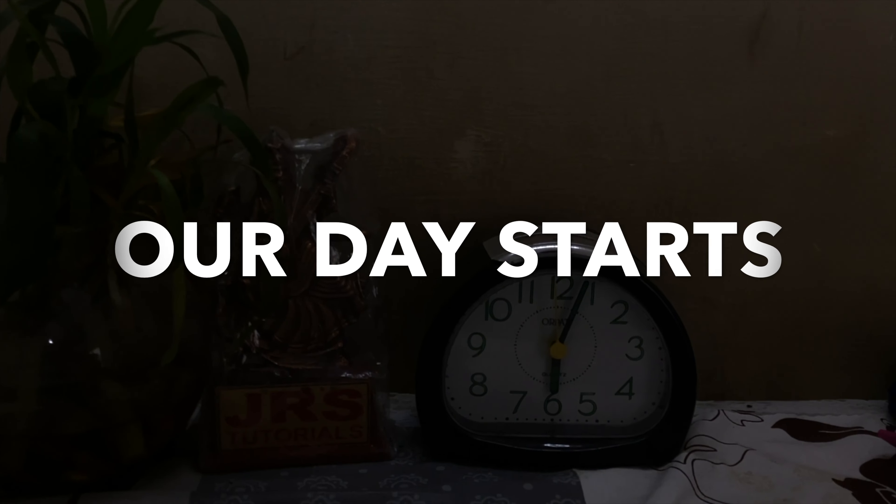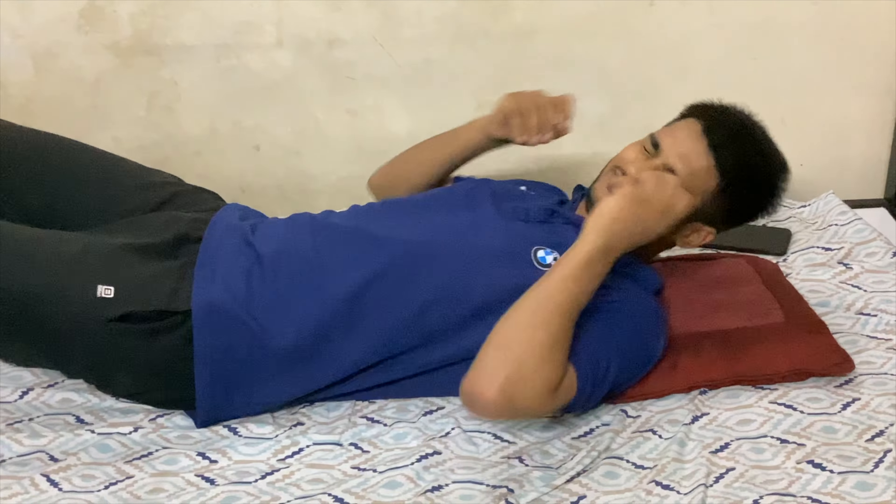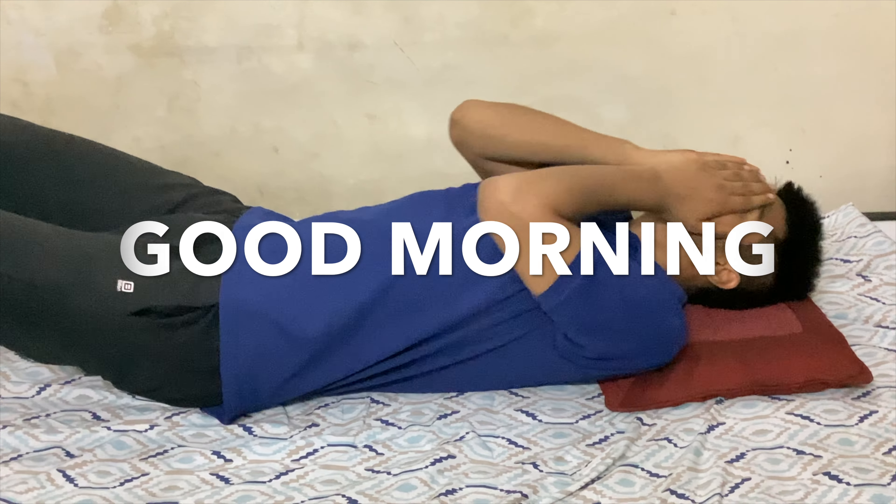Jai Hind everyone, welcome to our channel. In today's video we will show you a productive day in the life of a second year medical student in India, and what we do in the whole day.